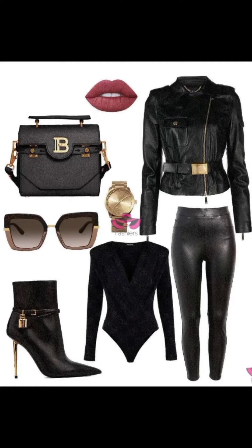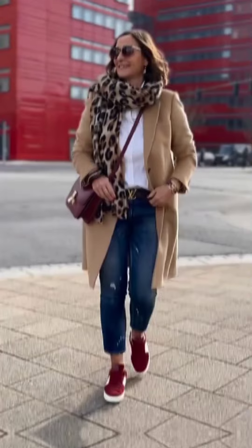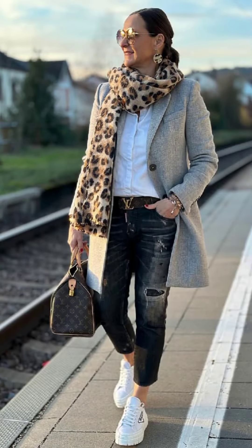A leather jacket can add a touch of edge to a winter wardrobe. Pair it with a cable knit sweater, skinny jeans, and ankle boots. Accessorize with leather gloves and a chunky infinity scarf for an effortlessly edgy look.